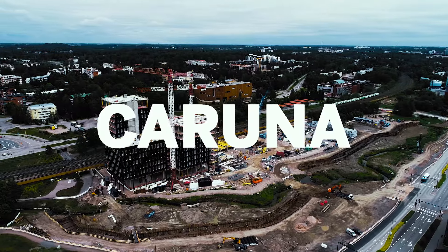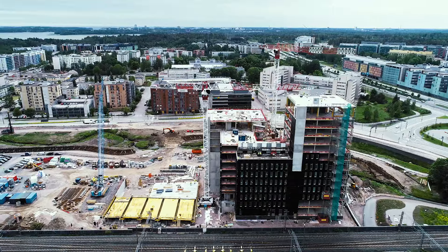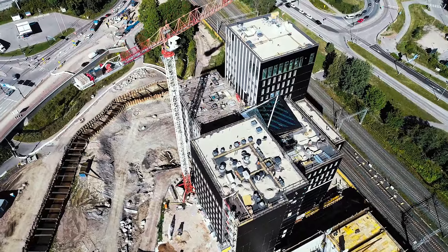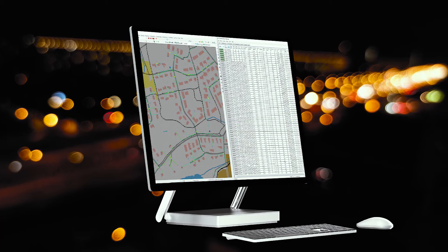Electricity distributor Karuna is the first to utilize a new revolutionary way of electricity network planning: Trimble Network Optimizer. The software robot allowed Karuna to make detailed plans early in the process during preliminary planning. The result is a reliable, environmentally friendly, scalable, and cost-effective network.